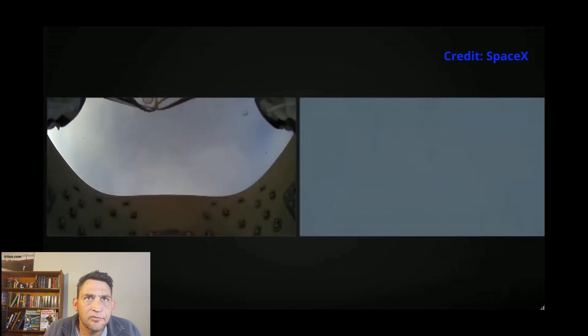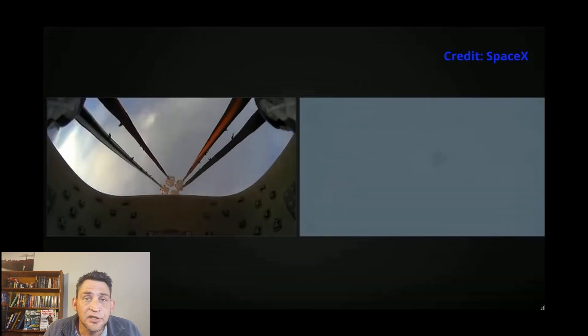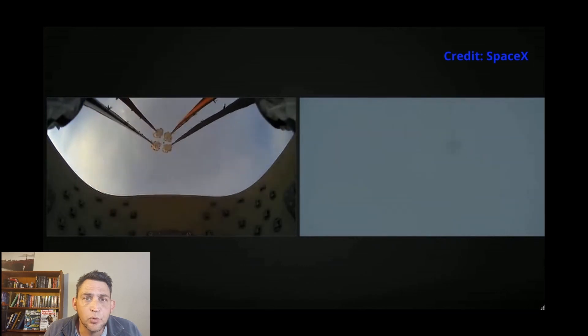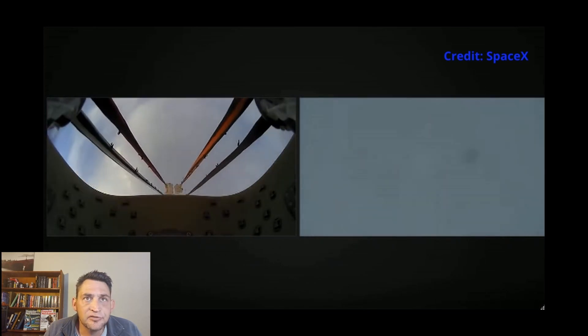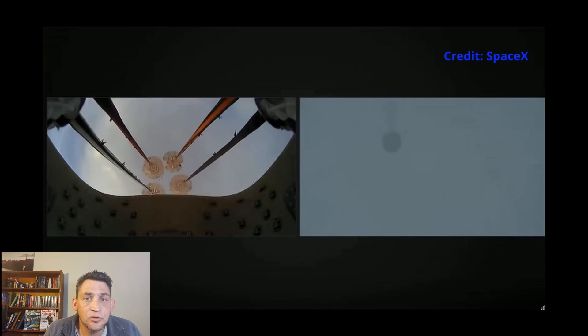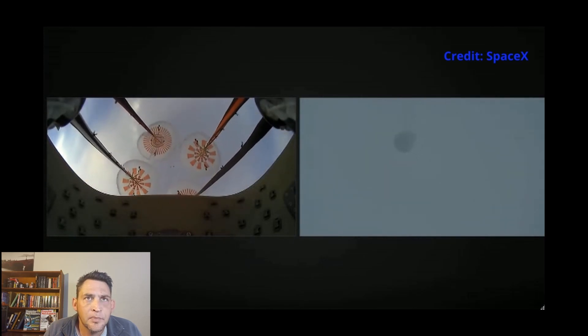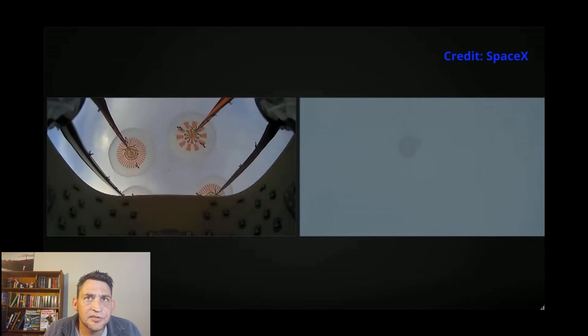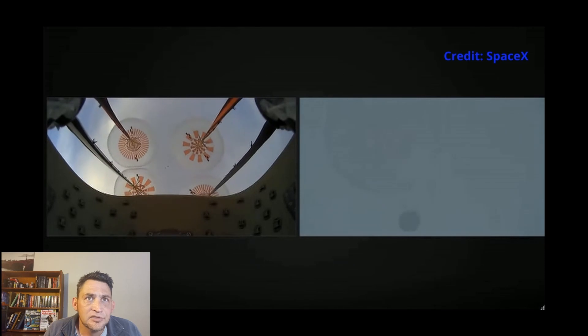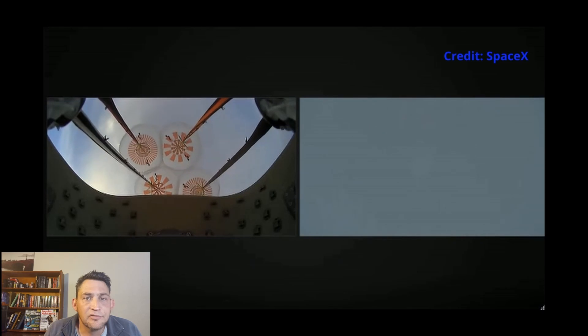There you can see the four main chutes deploying. Those chutes are actually gigantic. Once this craft makes contact with the water, you can see in relation to the craft how big these parachutes actually are. SpaceX, in conjunction with the help of the US Air Force, tested these parachutes multiple times. These chutes assist this craft in slowing down from about 700 kilometers an hour to roughly 30 kilometers an hour.